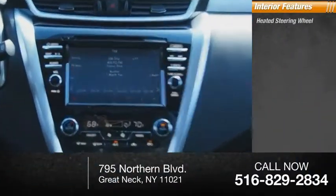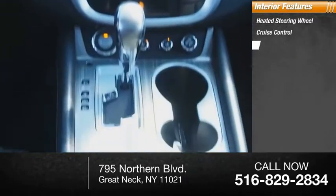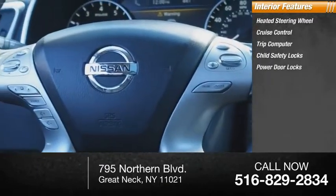Inside you'll find heated steering wheel, cruise control, trip computer, child safety locks, power door locks.